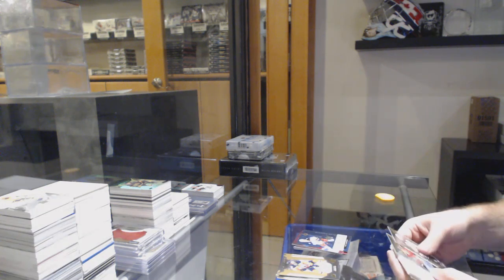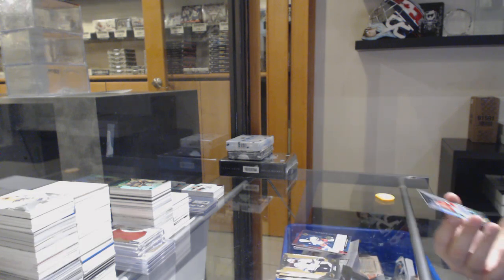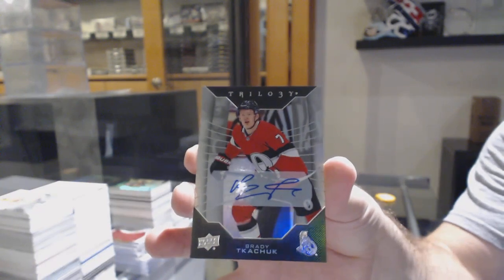Renditions of Cole Sherwood for the Blue Jackets, and a base auto of Brady Tkachuk for the Ottawa Senators.